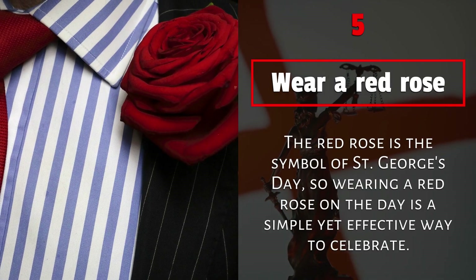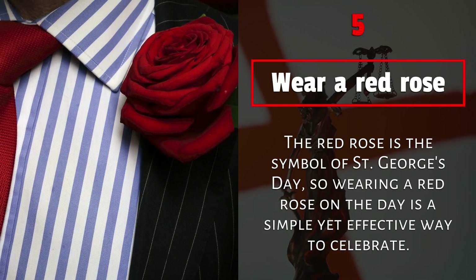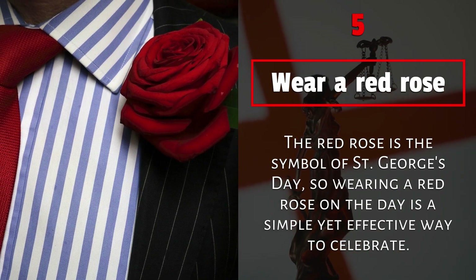5. Wear a red rose. The red rose is the symbol of St. George's Day, so wearing a red rose on the day is a simple yet effective way to celebrate.